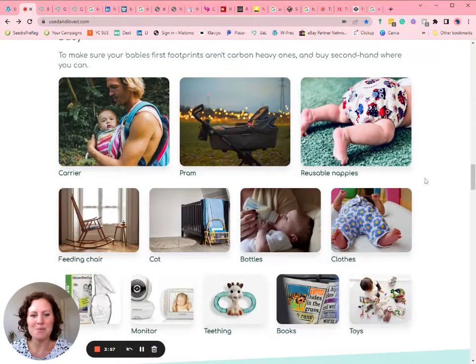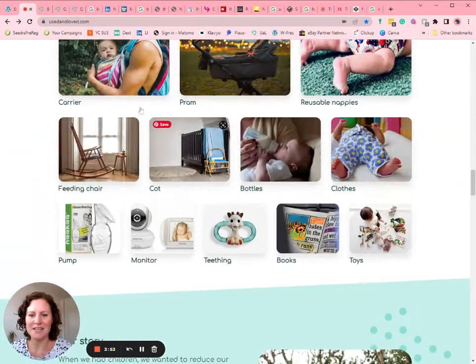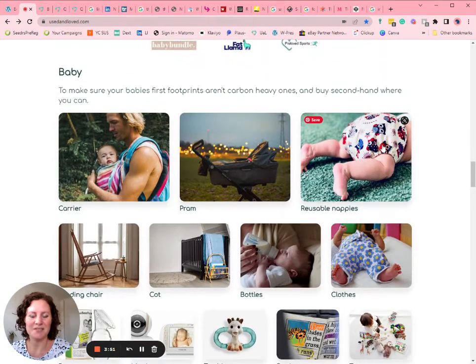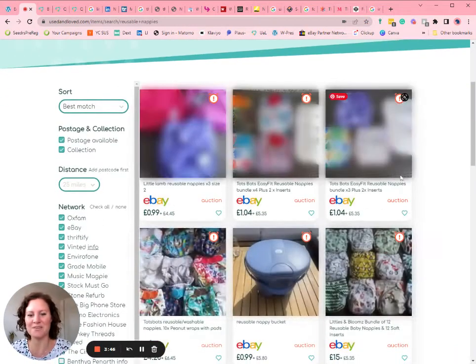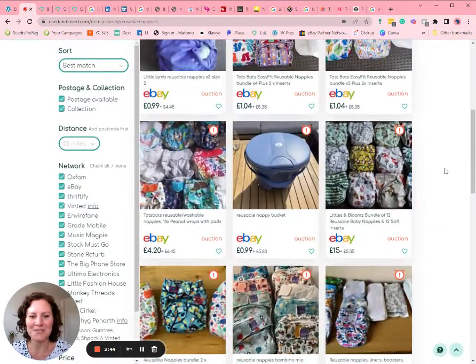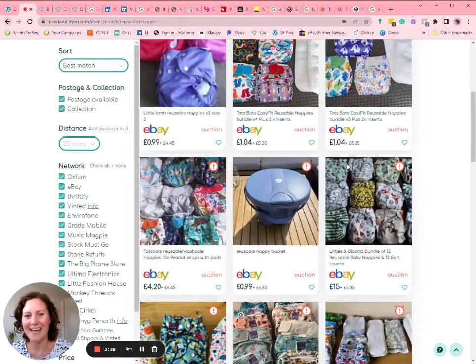There's everything that you might want or need for when you're having a baby. You just click on each of these links and it will take you to the search results for everything under that category. For example, reusable nappies — we love them, everyone should try them out at least. Bambooty and Bambino Meos are the best.